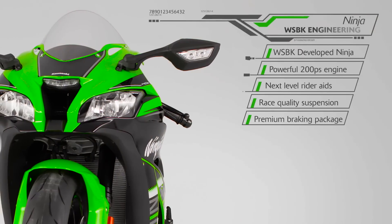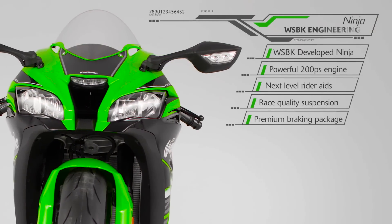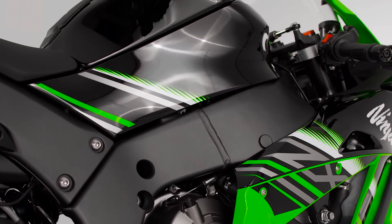The legendary urge of the Ninja remains supreme, with a powerful and responsive Euro 4 compliant 200 PS engine at the heart of a dynamic engineering and chassis package for the 2016 season.